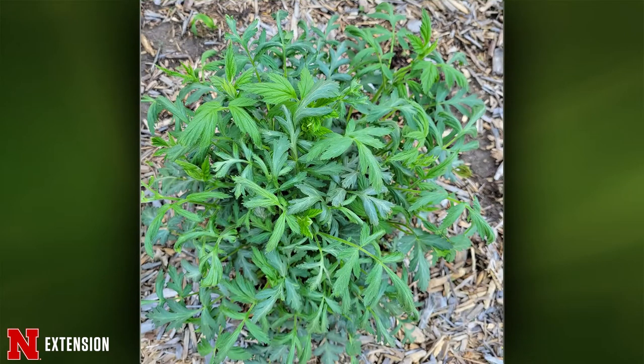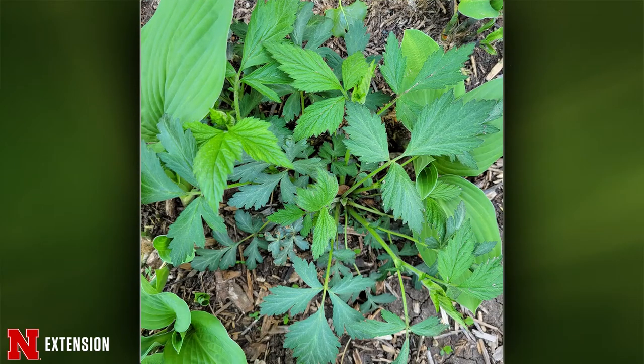And two more pictures — what is this coming up in the flower garden? I think this is a geum, which is in the rose family. If you planted it, great — you might want to see if you like it. If not, just dig it out.